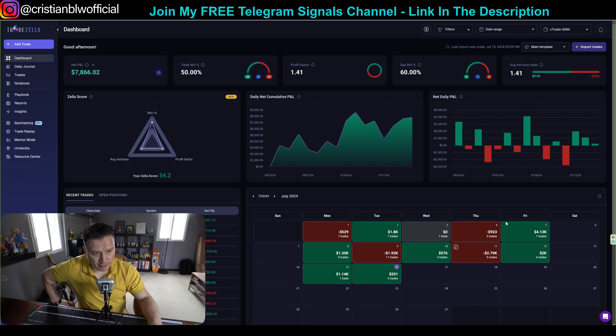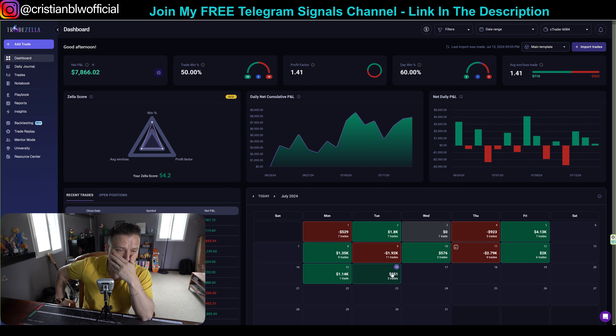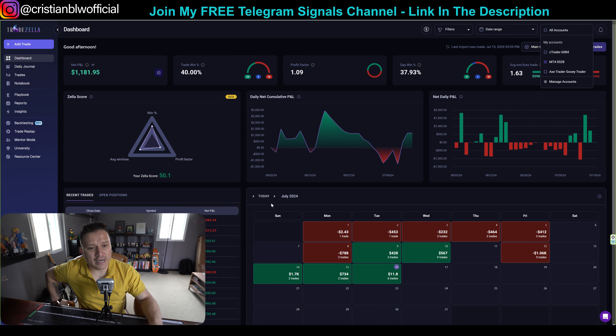These are my results for the month. I have 12 days of trading: one day I didn't make any profits, 4 days I lost money, and 7 days I made money. Today was a very slow day — I only made $250. First day I lost $529. Second day I made $1,800. Third day I made $923 then lost. Fourth day was the best at $4,100. Then $1,350 on the 8th. Then I lost $1,920. Then I made $576. My worst day was a $2,700 loss on the 11th. Then I made $2,000 last Friday, $1,140 on Monday, and $251 today.